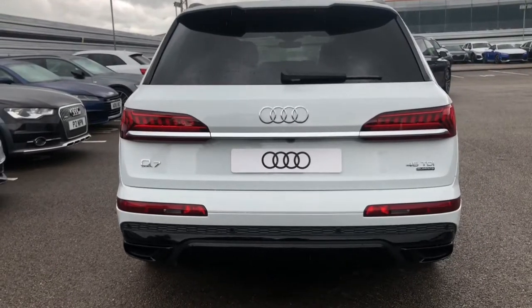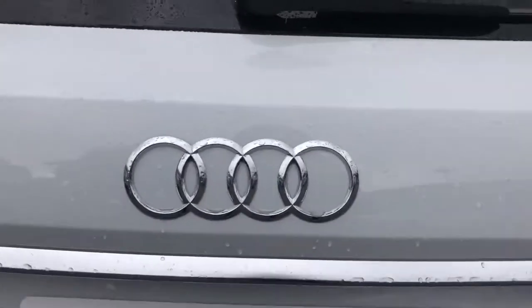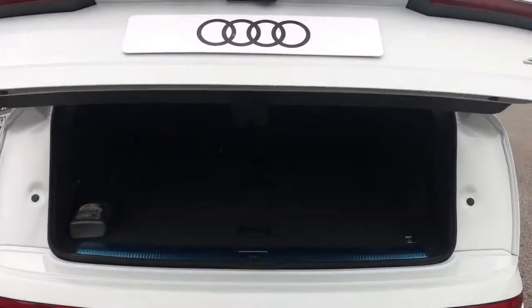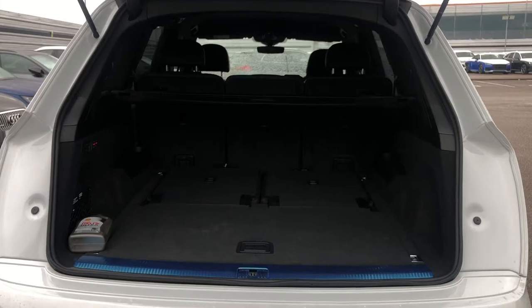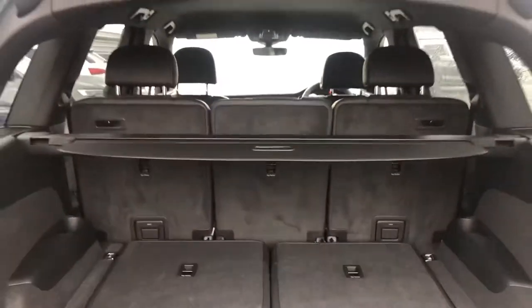The boot is electronically operated and as you can see there is plenty of space for the weekly shop, a couple of small suitcases, even a pram. We do also have some space for a spare wheel, and there are also two extra seats in the back — and if you find yourself needing any more room, the back seats do fold down.